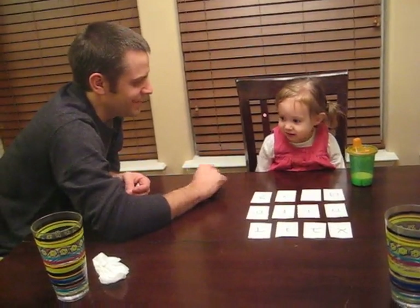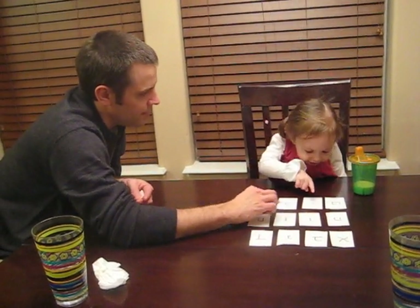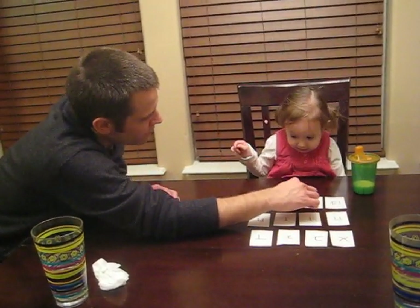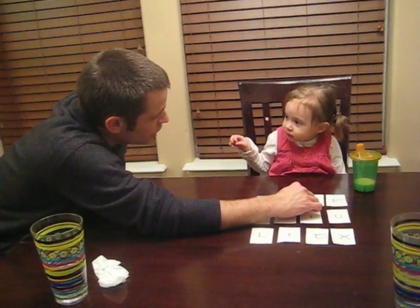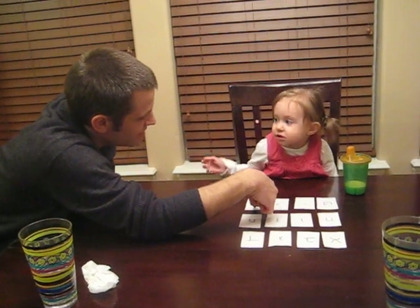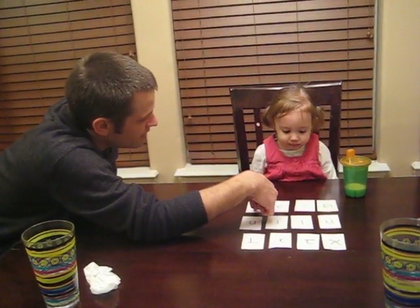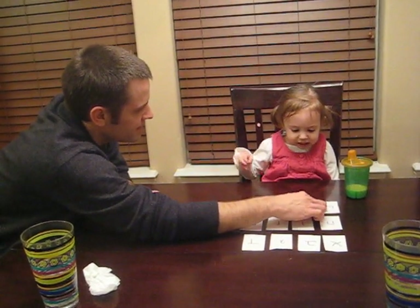That one's cough. This thing. Yeah, that's right. That one's lamed. Little tiny one. Do you remember what this little tiny one's called? Yod. That's a big yod. That one's a lamed.